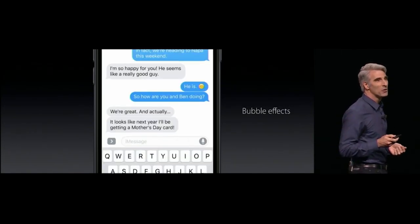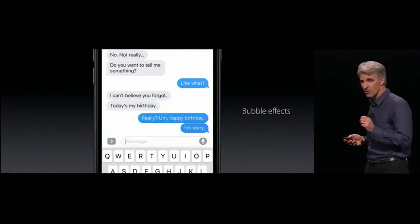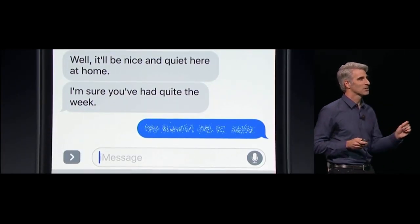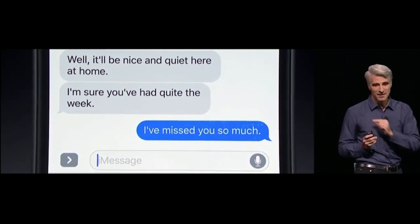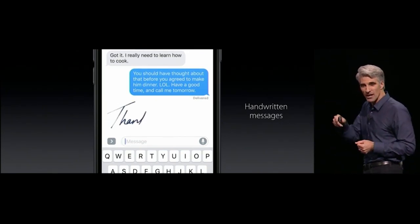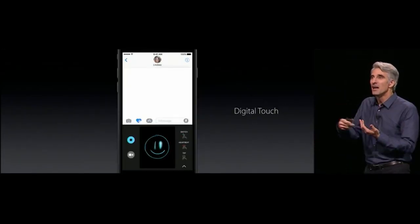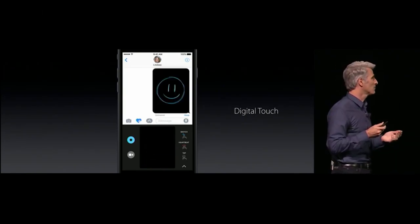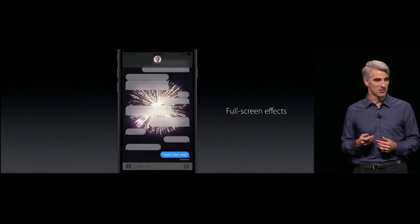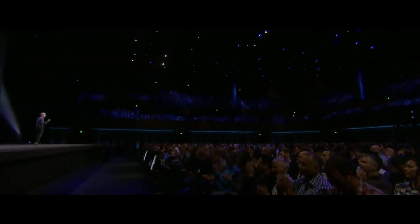We have bubble effects — so if you want to say it loud, you can say it loud. Invisible ink gives you a way to send something personal: just slide your finger across the bubble to reveal it. We now support handwritten messages with handwriting bubbles, where the ink just settles in. We also support Digital Touch so you can send lively sketches. And sometimes what you say deserves the whole screen — so now Messages can do that as well. We're opening up Messages to developers with iMessage apps, which come with an app drawer.